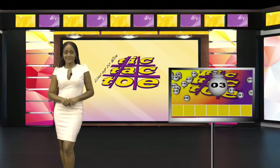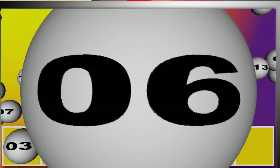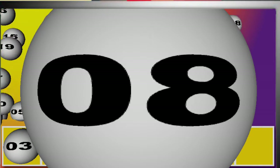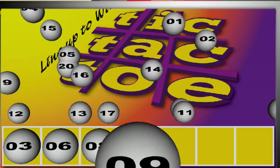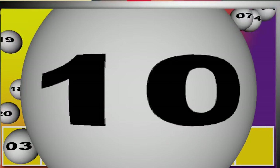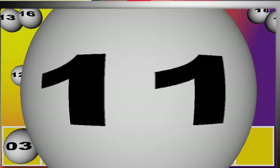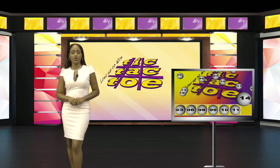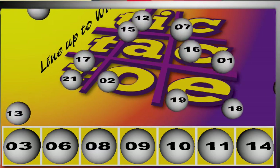The Tic Tac Toe winning numbers will now be selected. Good luck. The numbers drawn are 3, 3, 6, 8, 9, 10. Check your tickets again for the following numbers: 3, 6, 8, 9, 10, 11, 14. Tic Tac Toe — line up to win.